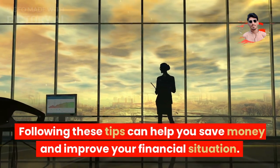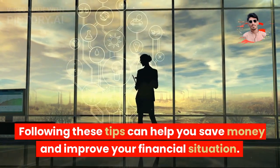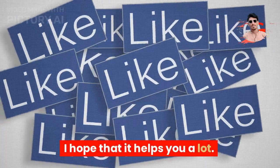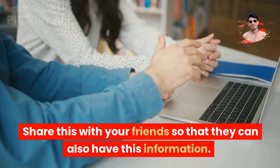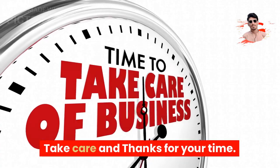Following these tips can help you save money and improve your financial situation. I hope that it helps you a lot. Share this with your friends so that they can also have this information. Take care and thanks for your time.